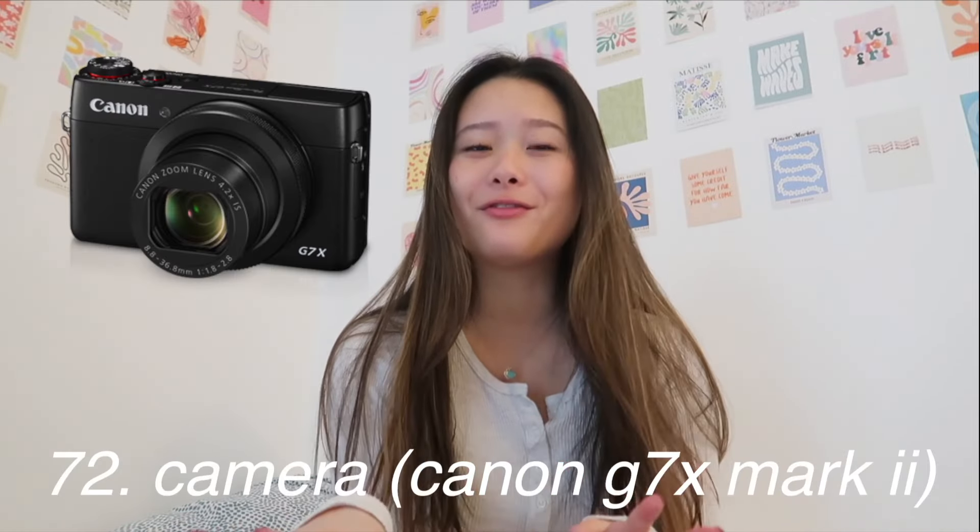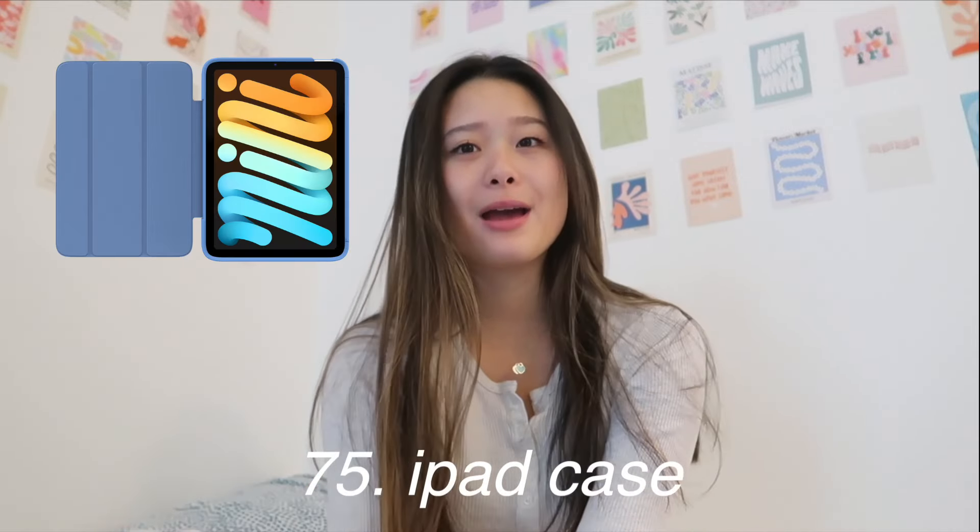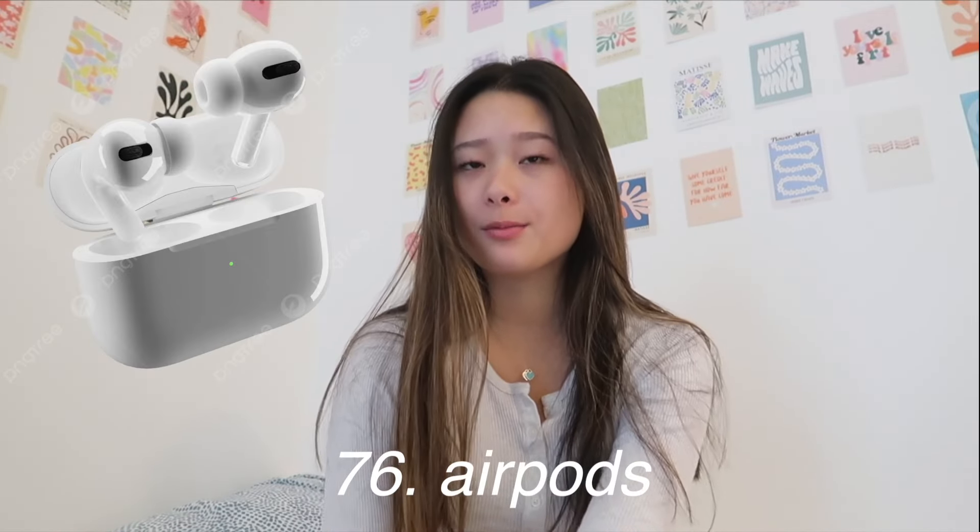Now for electronics. First, the iPhone 16, and along with that a cute phone case. You can ask for a camera if you want to film or take pictures — right now I have the Canon G7X Mark II and it takes the best pictures ever. You can ask for a new MacBook or an iPad, especially with an Apple Pencil because everyone takes notes on iPads these days, along with an iPad case. You can also ask for AirPods, an AirPods case, Beats, or a speaker. Something I really want is a laptop tray for your bed — great for students or anyone working full time.